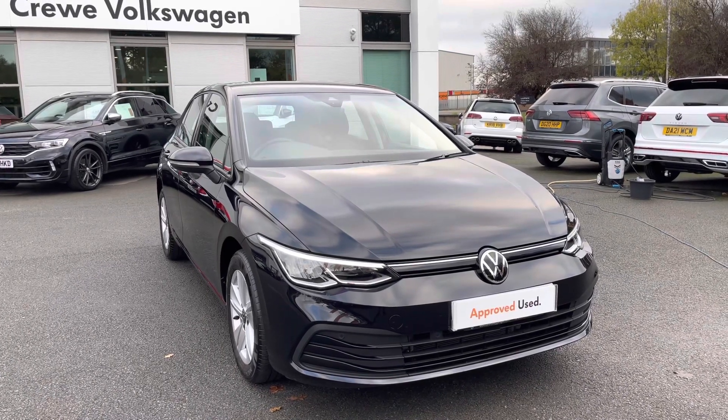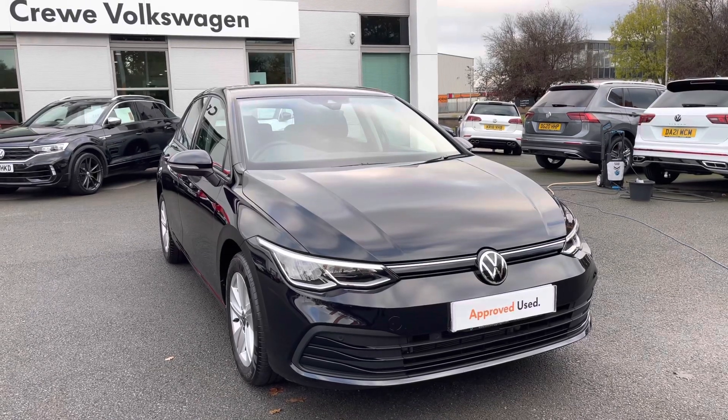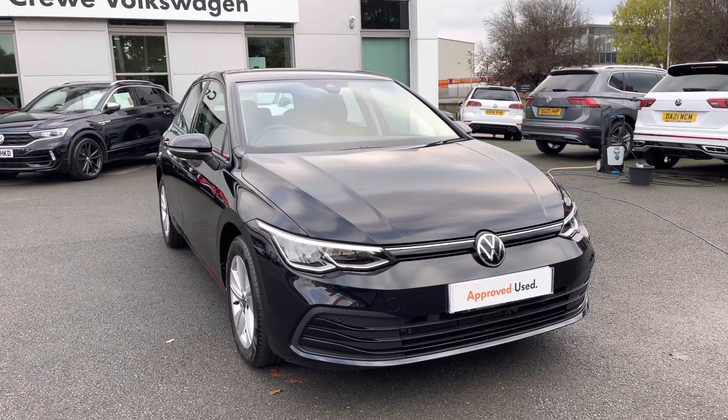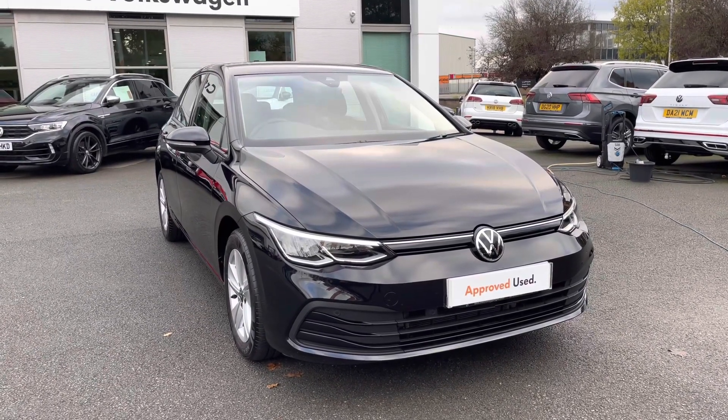Hello everyone and welcome to Crew Volkswagen. Today I'll be doing a video on this beautiful Mark 8 Golf we've currently got for sale. It's the Life Spec with the 1.0L ETSI 110PS — the petrol hybrid model with the DSG gearbox. It's a 2020 registered car and it's covered just over 7,500 miles.